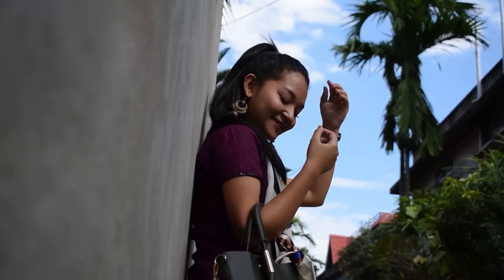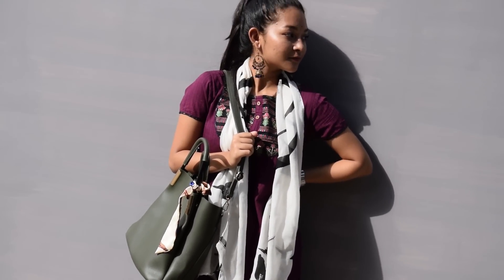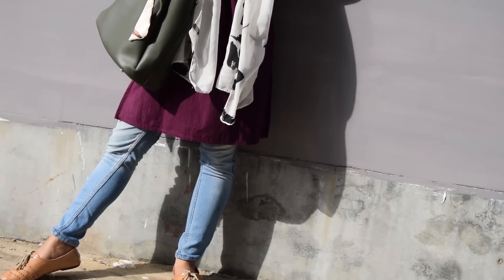The last look is inspired by Deepika Padukone, where I paired up a short kurti with jeans and added a scarf. To complete the look, I added some nice jhumkas.